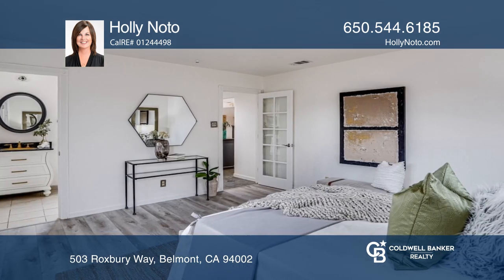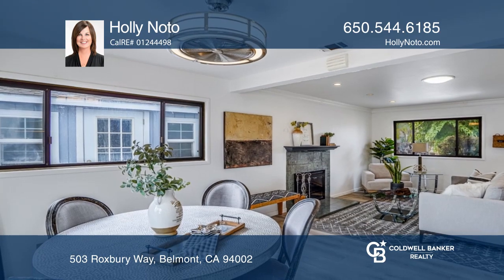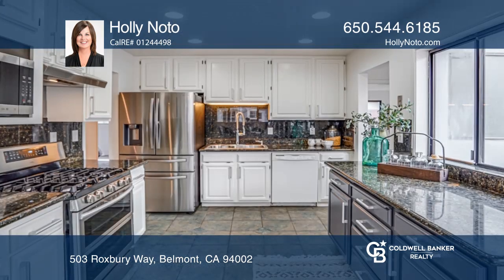A gourmet kitchen is equipped with a five-burner gas range, granite countertops, stainless steel appliances, ample counter space, and cabinetry.